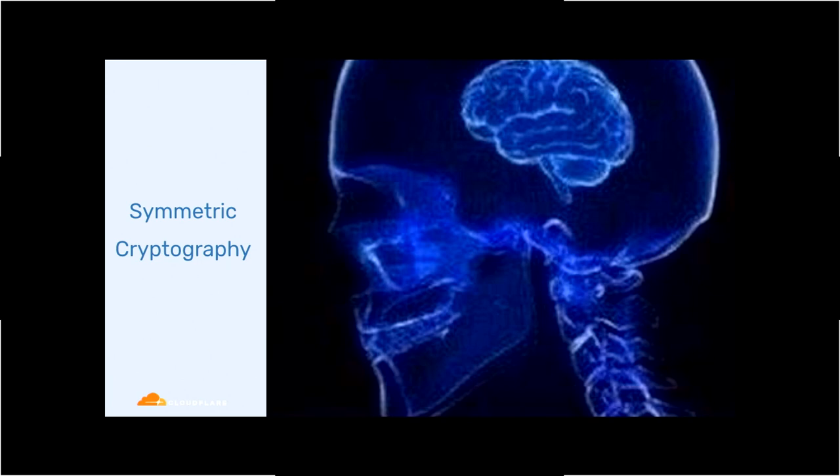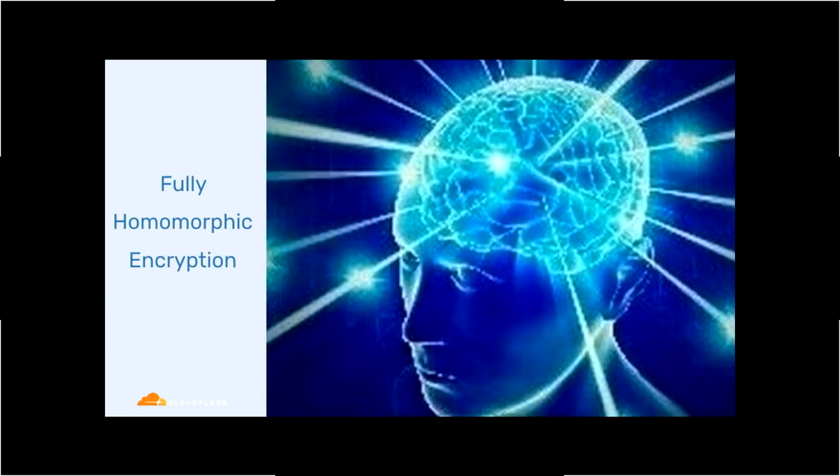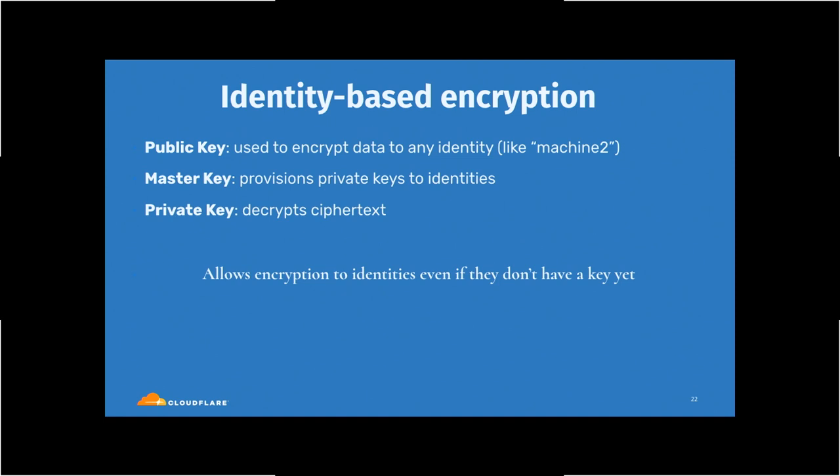Looking at the world of cryptography: symmetric crypto has been around since antiquity; we evolved to asymmetric crypto from the 70s; and in the 21st century there's pairing-based crypto. One of the interesting tools is identity-based encryption, which has three main pieces: a public key — a piece of information you can use to encrypt data to a given identity, where the identity is just a string; a master key used to provision private keys to identities; and then the private key itself. The great thing is it allows encryption to identities even if they don't have their key yet — they haven't been registered in the system.